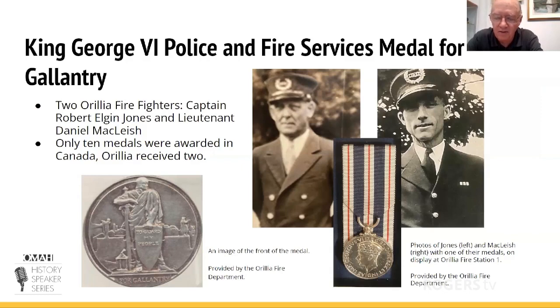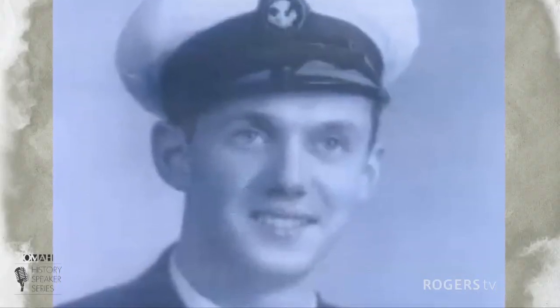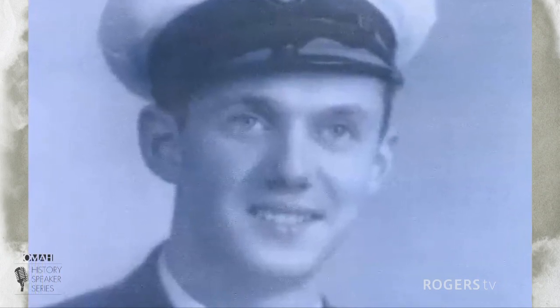Also receiving a medal was Ernest Wooding. He was a warrant officer for the Navy at the time, not on the ship but just off it, and he jumped on board to help rescue the men. Ernest received what they called back then the Albert Medal, which is now the George Cross. The Albert Medal is for life-saving — he pulled two men out of the engine room and saved their lives. The King George Medal was for bravery and gallantry, which the two firemen received.